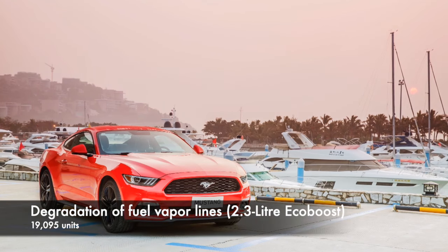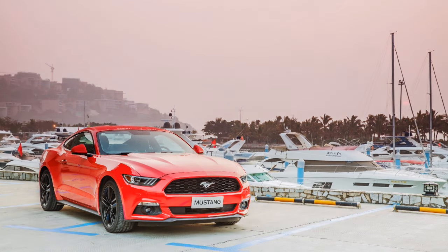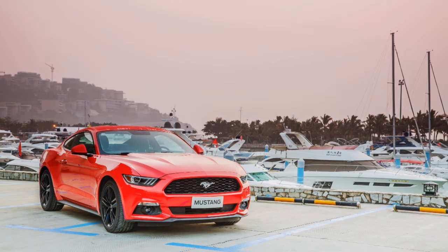First up is a 2015 recall for cars manufactured until February 10th 2015 with a 2.3 litre EcoBoost engine. 19,095 vehicles were recalled for degradation of fuel vapour lines. Thermal wraps were added to resolve the issue.